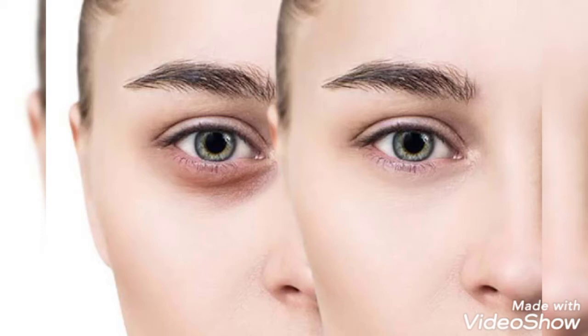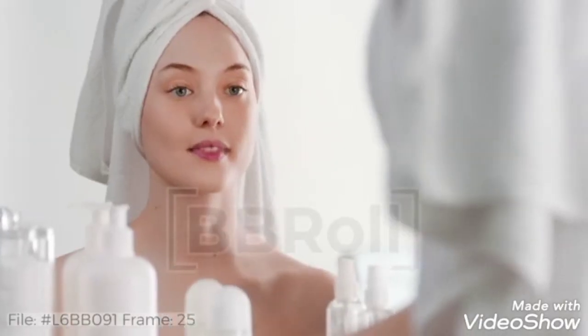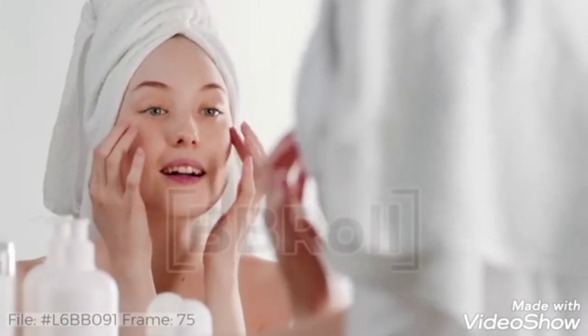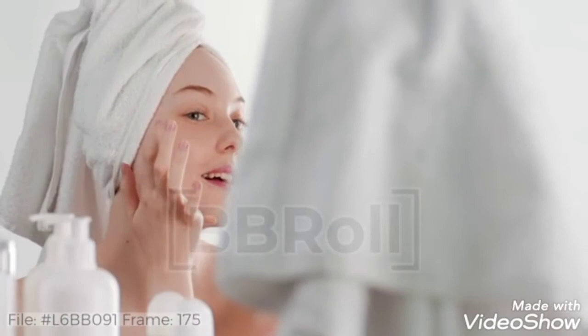Hi everyone. Here I am with a new video. In this video I will tell you how to remove dark circles with natural ingredients in just one day. Yes, I am not joking. By following this remedy your dark circles will be removed in one day. So without any further delay let's get started.